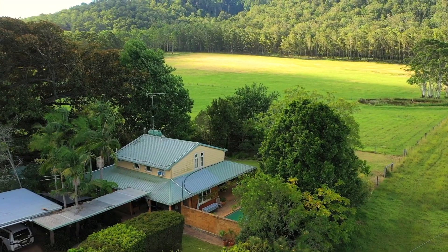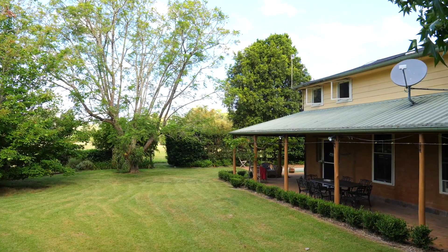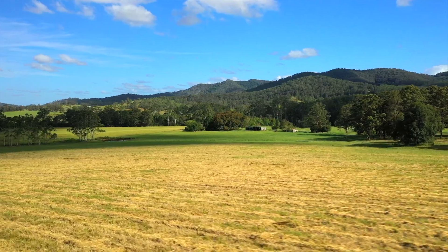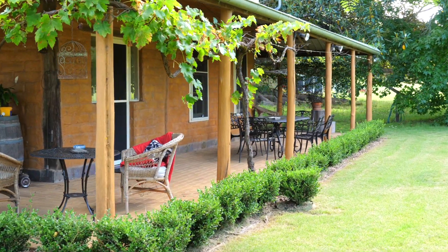The mudbrick home has a main bedroom with walk-in robe and ensuite, along with an office or second bedroom. There's also an adjoining studio with bathroom. The home is surrounded by a large veranda which overlooks lovely gardens and the in-ground pool.